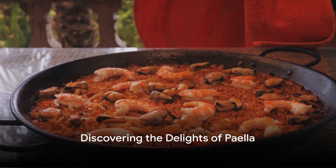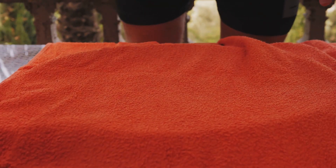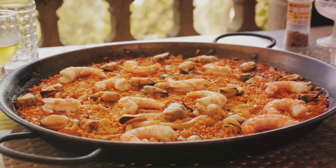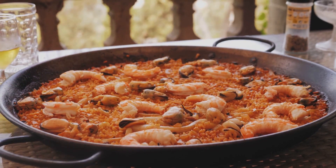Imagine a vibrant saffron-infused rice dish, brimming with seafood, meat, and vegetables, all cooked to perfection in a large shallow pan. Welcome to the world of paella, a Spanish culinary icon. Born in the beautiful sun-drenched region of Valencia, Spain, paella is more than just a meal — it's a celebration of culture and tradition.